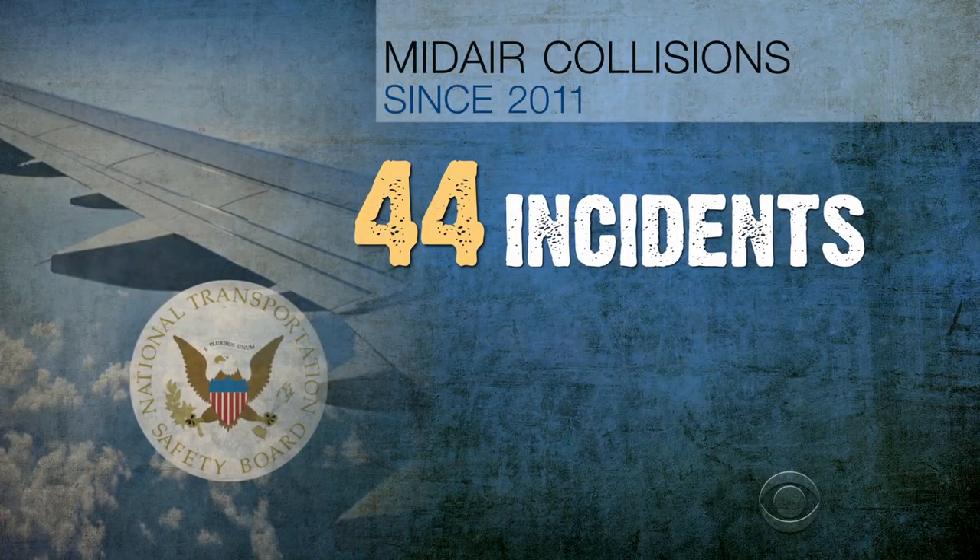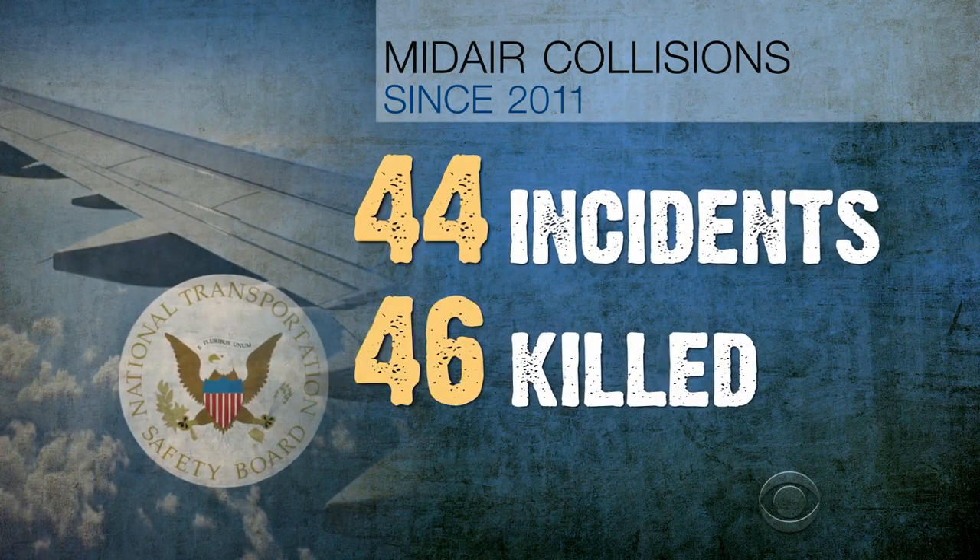Since 2011, there have been 44 mid-air collisions in the U.S., killing 46. Mark Rosenker is the former head of the NTSB: "These are very deadly accidents. That's why when you can use this kind of technology to prevent them from happening, it's a simple decision to go out and install it."